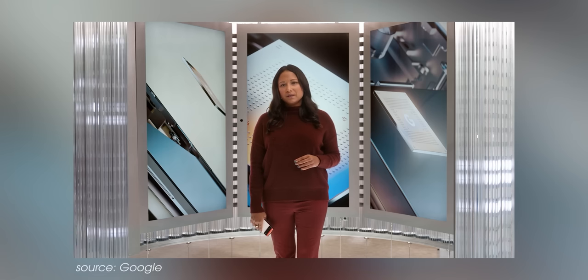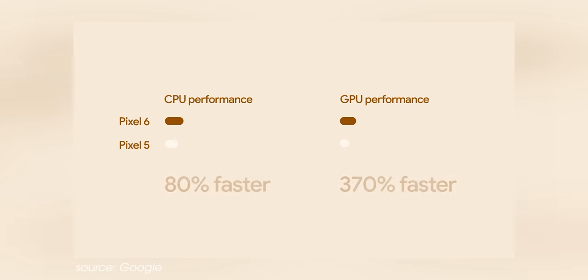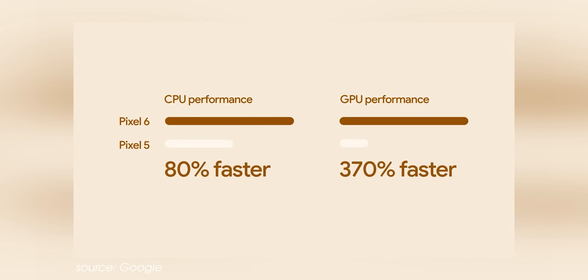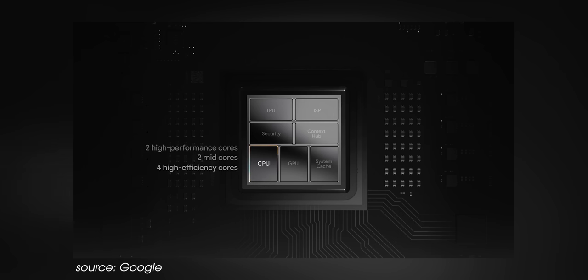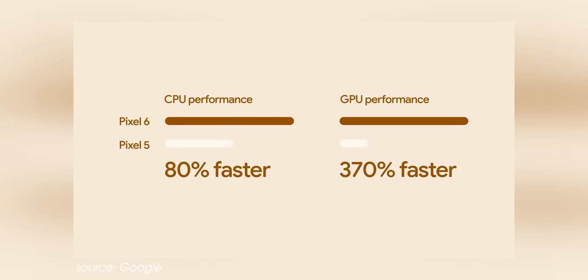In real terms, Tensor is 80% faster than the Pixel 5's Snapdragon 765G from last year, which is quite a big jump. There's also a 20-core GPU that Google says delivers a premium gaming experience for the most popular Android games. It's 370% faster than the Pixel 5's Adreno 620 GPU, so gaming shouldn't be an issue for the Pixel 6 series.